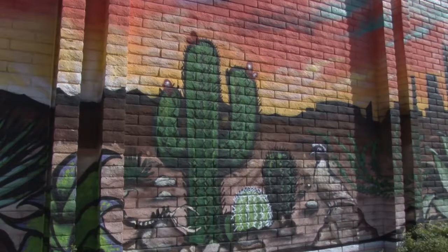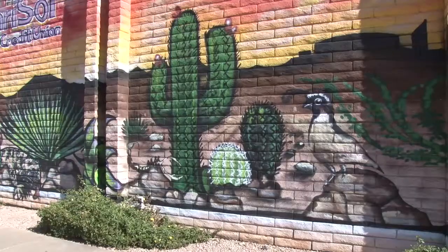When we met with the artist, we asked him that we wanted to kind of represent from the whole county. As you probably know, Maricopa County is rather large.